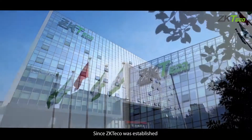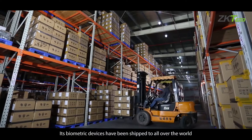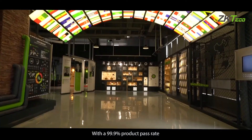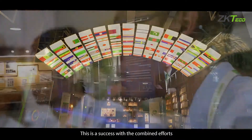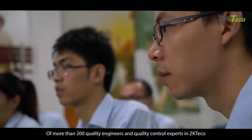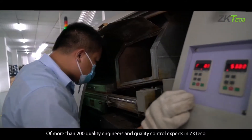Since ZKTECO was established, its biometric devices have been shipped all over the world with a 99.9% product pass rate. This is a success achieved through the combined efforts of more than 200 quality engineers and quality control experts at ZKTECO.